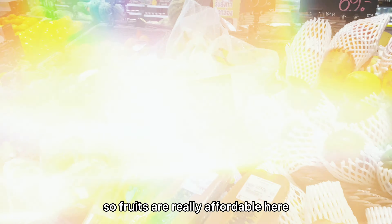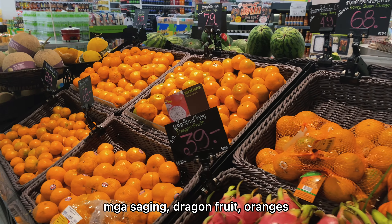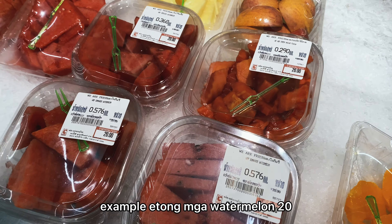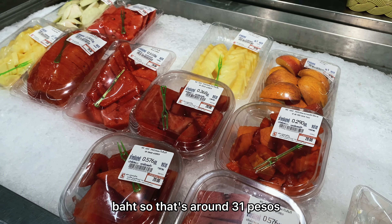Fruits are really affordable here — bananas, dragon fruit, oranges. For example, watermelon is only 20 baht, which is around 31 pesos.